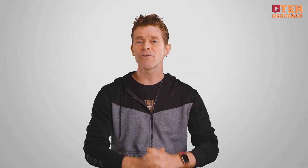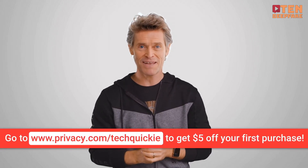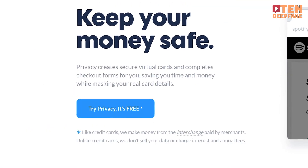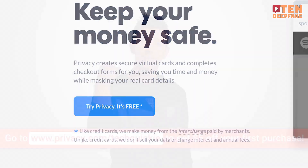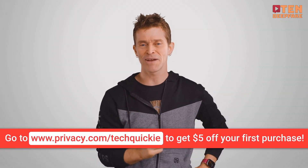Are you concerned about a data breach causing your credit card info to fall into the wrong hands? Then check out today's sponsor privacy.com slash tech wiki for a free, easy-to-use service that hides your credit card number. There is no cost to you, and if you sign up today, you'll even get $5 for free. So check it out at privacy.com forward slash tech wiki.